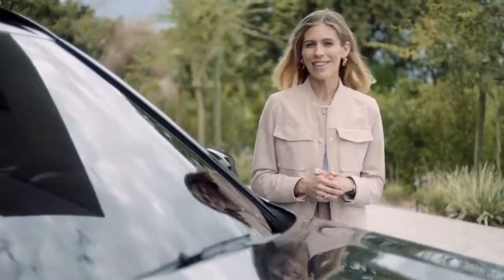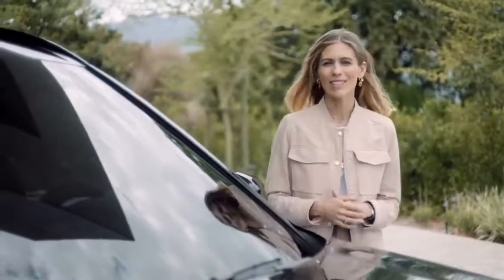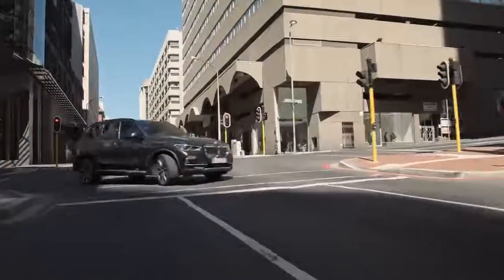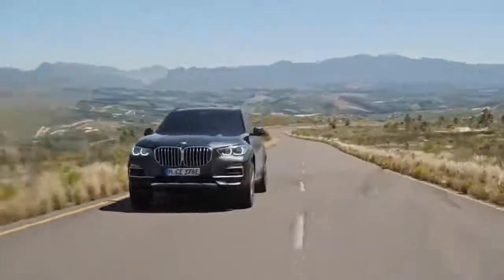If you have a regular daily commute of average distance and you have charging possibilities routinely available, then a plug-in hybrid is going to be perfect for you. You can drive electric in the city or during local journeys while saving fuel and contributing to cleaner air, and then use the combustion engine to drive across country without worrying about an empty battery.